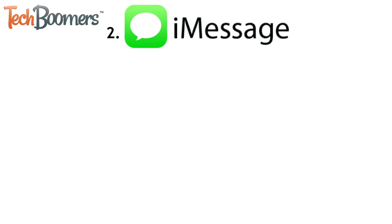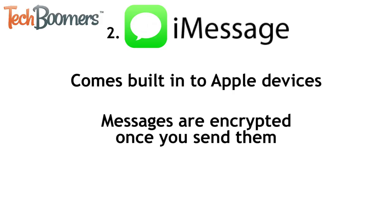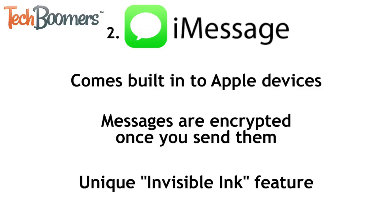Number two is iMessage. This messaging app comes pre-installed on Apple devices, like iPhone, iPad, and Mac computers. iMessages are encrypted when you send them, so nobody outside of your conversation can read what you say. There's also the invisible ink feature, which blurs your message when you send it. In order to read your message, the recipient will have to hold their finger over the message.